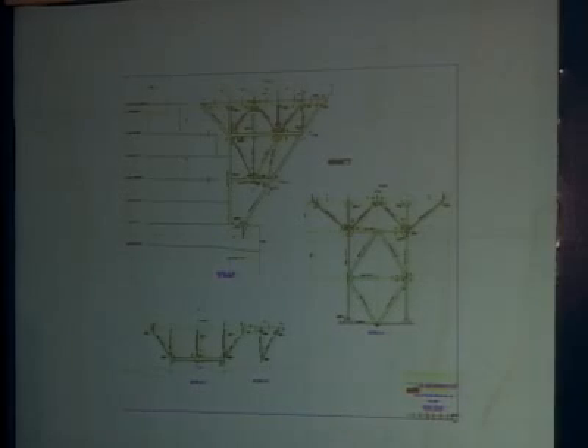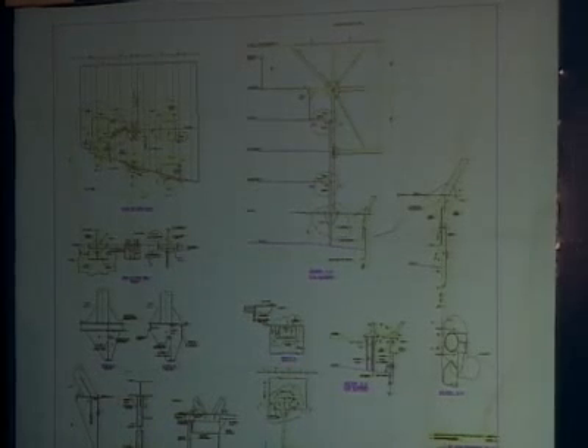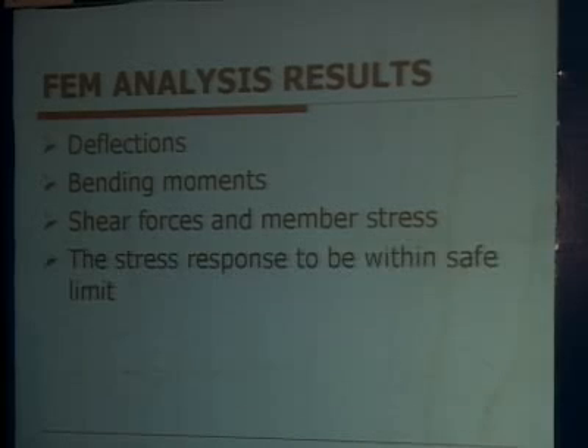The bottom of the structure receives the whole concentrated load, so that is the area which must be carefully analyzed. The plan view shows four legs, and these also bear on the side shell of the ship, so that area requires special analysis. The FEM model with various nodes yields results including deflections, bending moments, shear forces, and member stresses, and the stress response must be verified to be within safe limits.